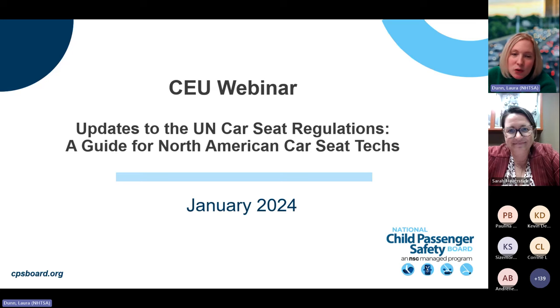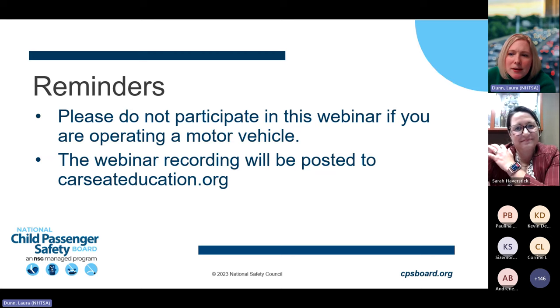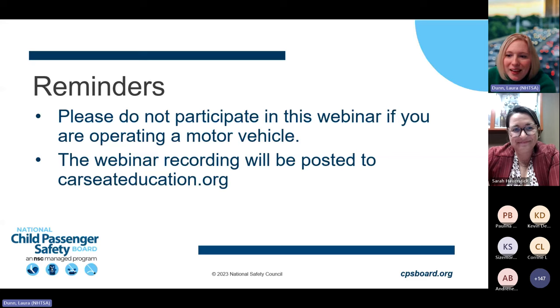We have planned time to answer questions at the end, so please enter any questions into the Q&A box or the chat. A few reminders: attendees are requested to not participate if you're operating a motor vehicle. The recording will be posted on carseateducation.org within one to two business days. For CPSTs in attendance, the presentation qualifies for one CEU. Attendance for at least 45 minutes is required, and proof of attendance will be emailed 24 hours after the webinar.